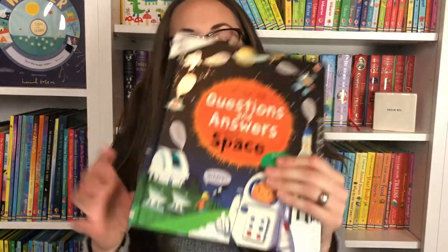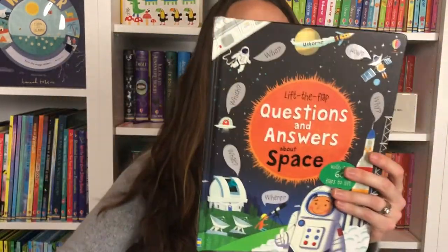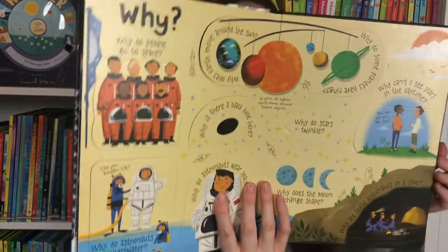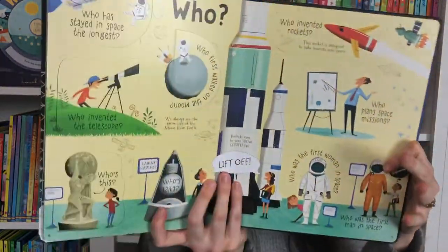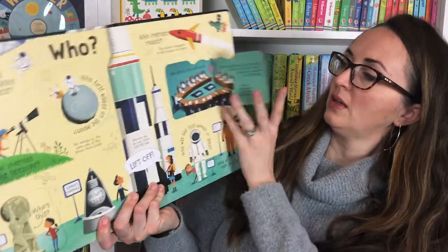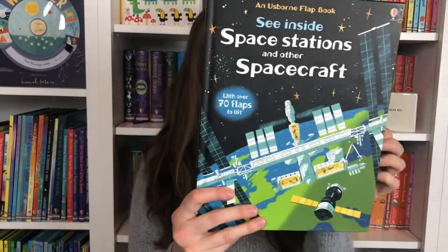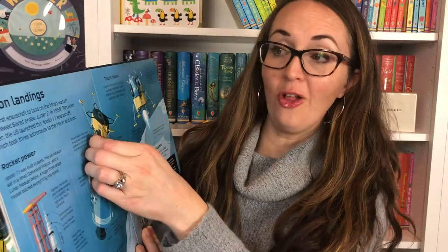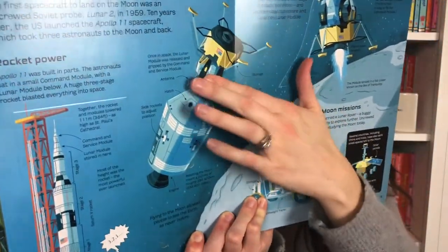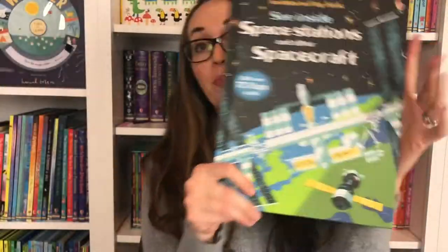We have a larger Lift the Flap Questions and Answers, and also a See Inside. There are two lift-the-flap series: the Questions and Answers series, and then the Peek Inside, Look Inside, See Inside series. Who plans the space missions? Space agencies around the world do. See Inside Space Stations and Spacecraft — my son in particular really enjoyed this book because you're learning all about the different moon landings, space missions, Mars expeditions, and things that he knows about.